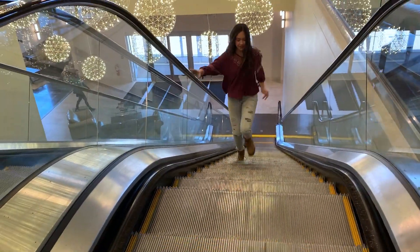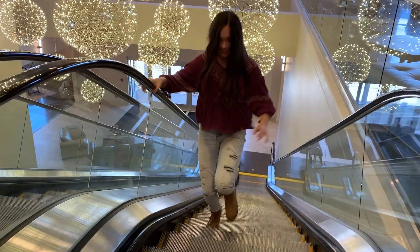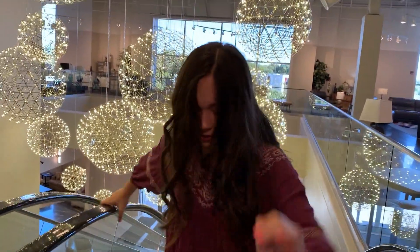Okay, since I'm like early and there's like no one here, I'm going to go up the down escalator. Let's do it. Yeah, I made it up the escalator. So I'm kind of proud of myself.